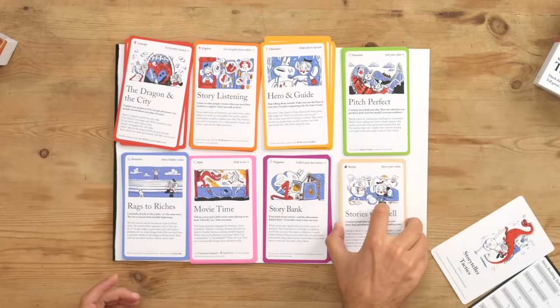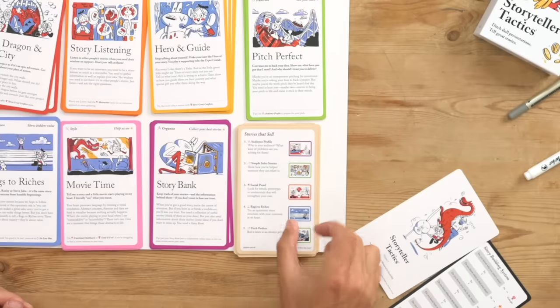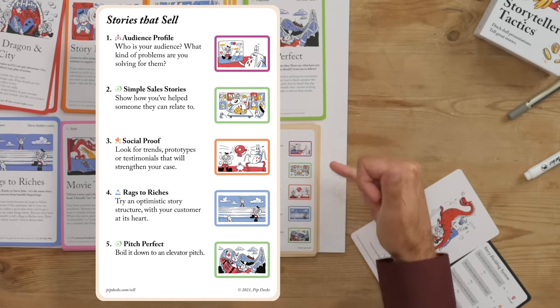We've got a set of seven story recipe tactics. For example, Stories That Sell. On the back of that tactic, it shows five different storyteller tactics you can use to go from a basic understanding of your audience right through to your elevator pitch.